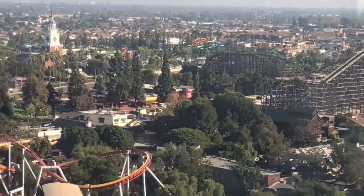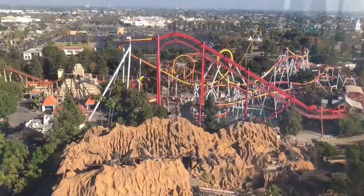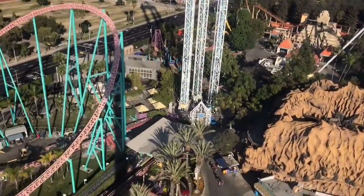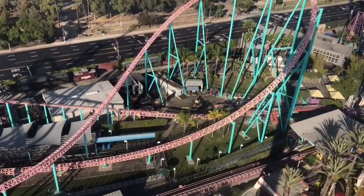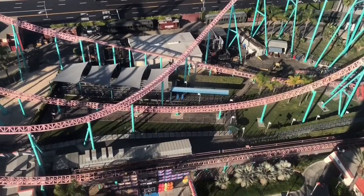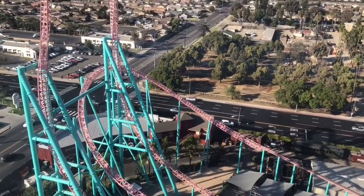Just to the north, you'll see Xcelerator, a high-speed 1950s-themed roller coaster that uses a hydraulic launch system to catapult riders from 0 to 82 miles per hour in 2.3 seconds, up and over a 205-foot hill, and through a series of hairpin turns, all in under 22 seconds.